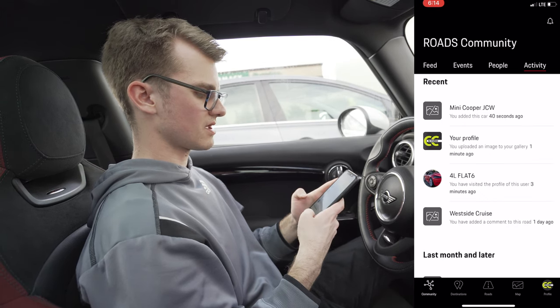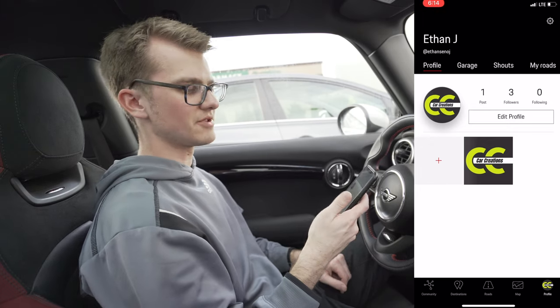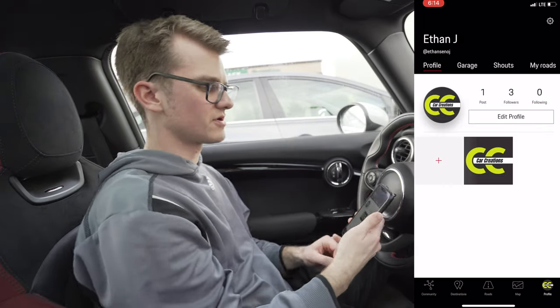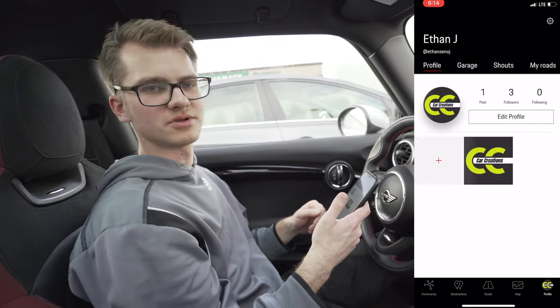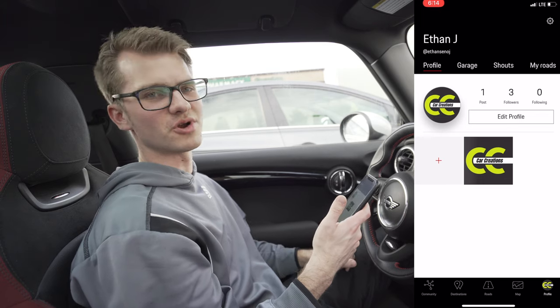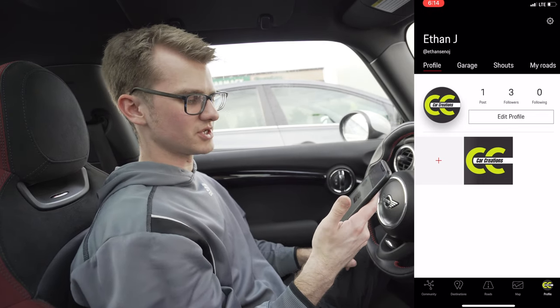It's quite easy. I would encourage everyone, even if you don't have Apple CarPlay, to download the app — it works just connected to your windshield mount or even just in your console. And you don't have to have a Porsche to use the app. Any car that you drive, we're all going to appreciate it if you're out posting cool roads. Get the app and I'm sure you'll really enjoy it.